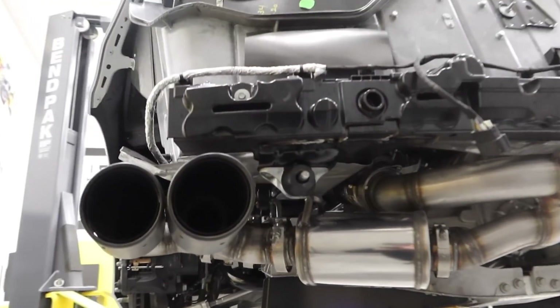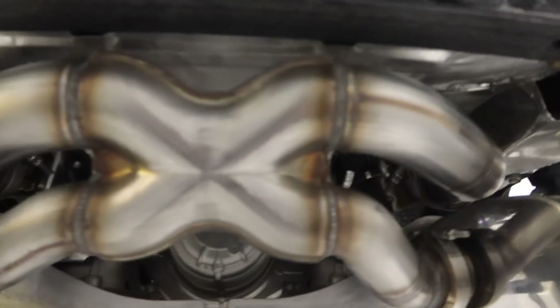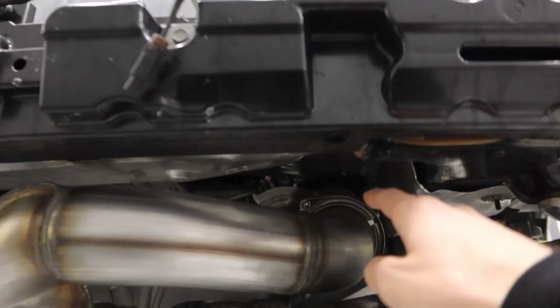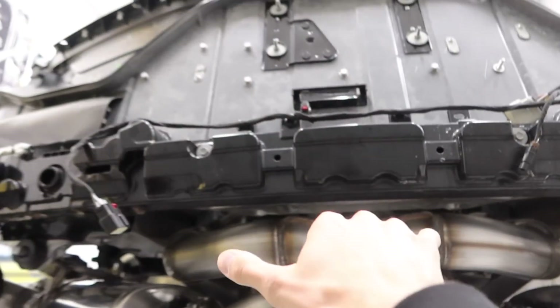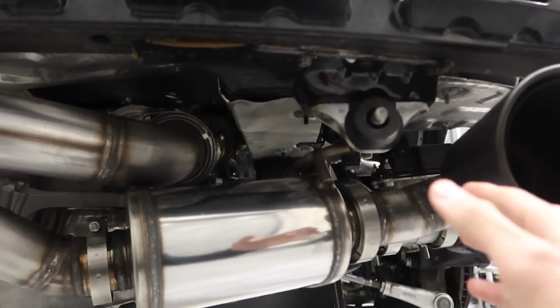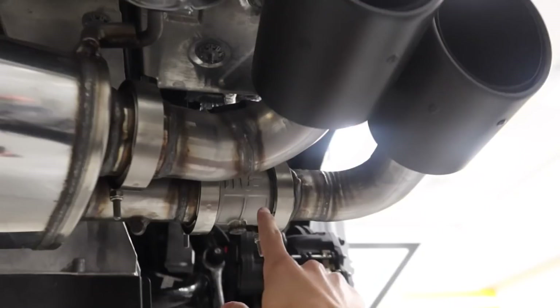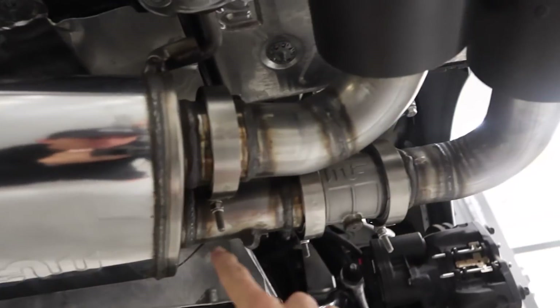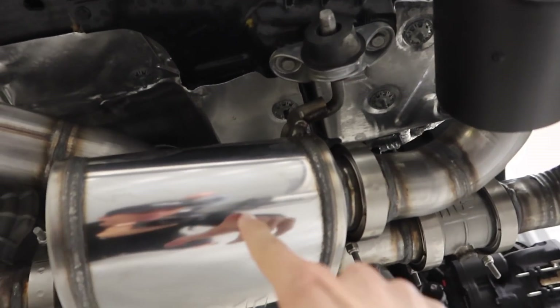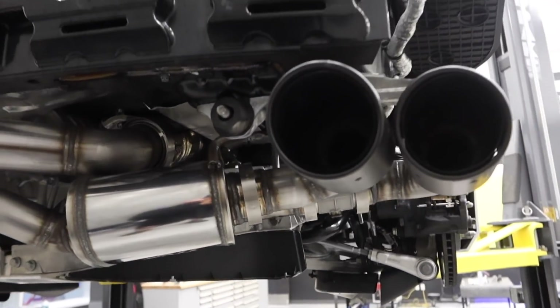Before we put the rear bumper back on I want to give a brief overview of what we did on camera. You have the cats right there and both exhaust streams come through and go to the X. This is what we were referring to about the valves opening and closing — only using half the muffler versus the whole entire muffler. When the valve is closed, exhaust bounces back through the muffler and comes out the inside; when the valve is open, the exhaust comes through after the X and just dumps out — that's our loud factor.